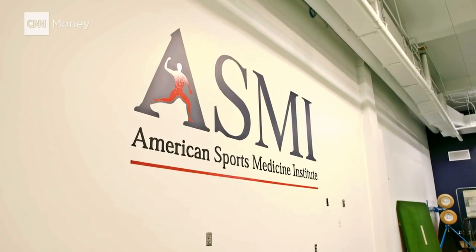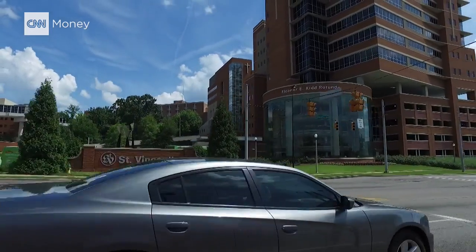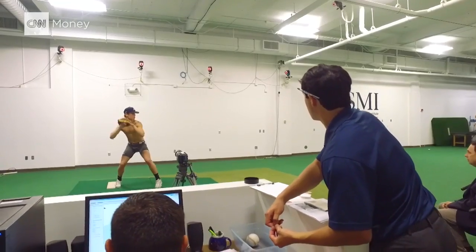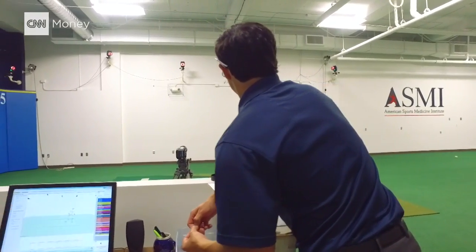Dr. Glenn Fleissig is the research director at the American Sports Medicine Institute, a not-for-profit at St. Vincent's Hospital in Alabama. Here, they study pitchers and their biomechanics, which Dr. Fleissig says can help save pitchers from Tommy John and the league from lost revenue.